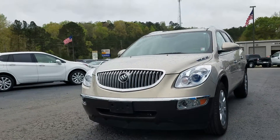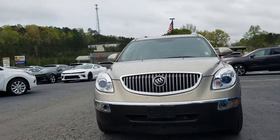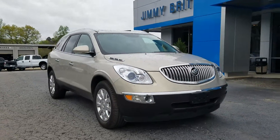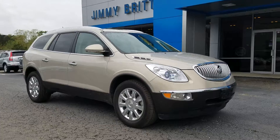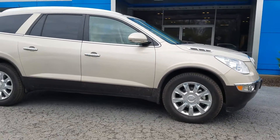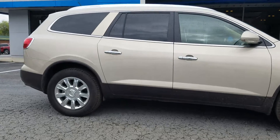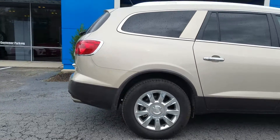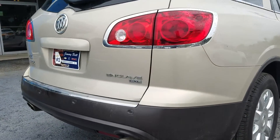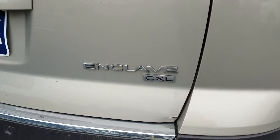Hey Karen, this is Fabian here with Jimabry Chevrolet. Just wanted to come out and make this quick personal video for you, showing you this 2011 Buick Enclave that we do have available. Of course it is one of our more recent trades here, and as I mentioned over the phone, it is a CXL.